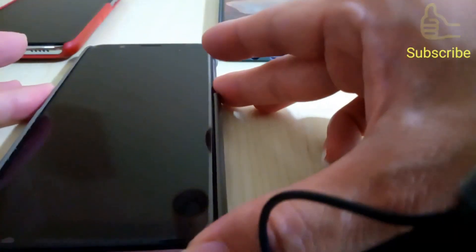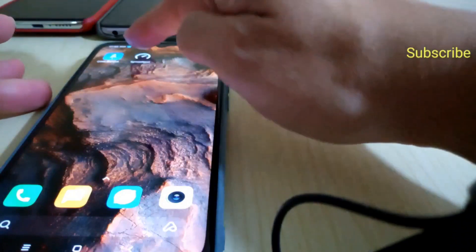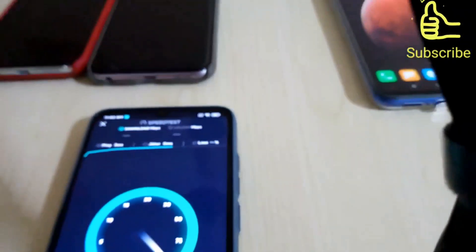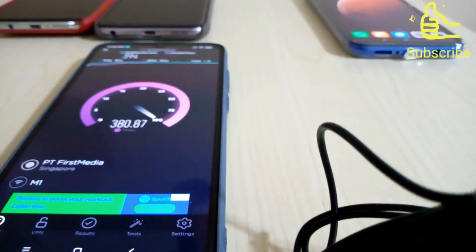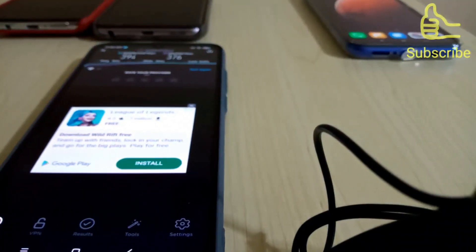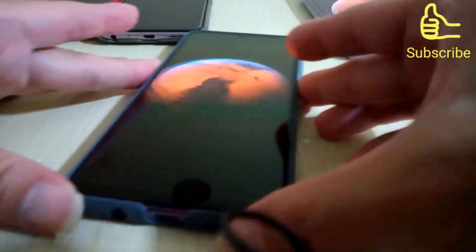Okay, now we'll go to the Redmi 10 Next 5G. Wow, 390, 380 — it's nearly 400! Okay, that's the best it can go — 394 download, 376 upload.